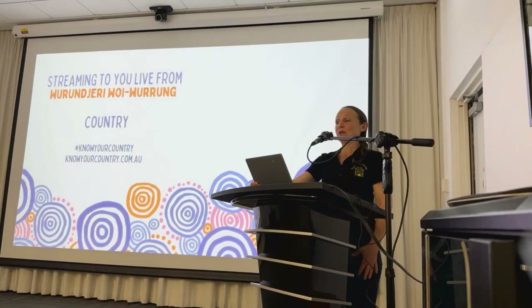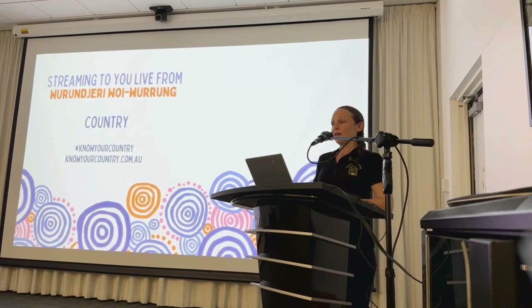Good evening everyone. I'd like to start with an acknowledgement of country. I acknowledge the Wurundjeri, Woiwurrung and Bunurrung people of the Kulin nation, who are the original custodians and traditional owners of the land I'm presenting from today. I pay my respects to their elders past and present and extend this respect to Aboriginal and Torres Strait Islander people here today.